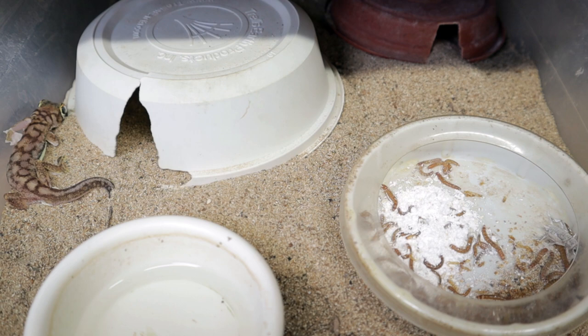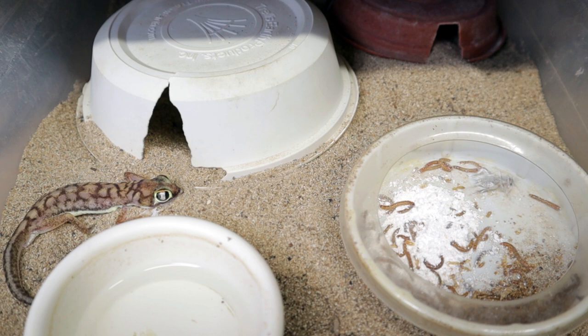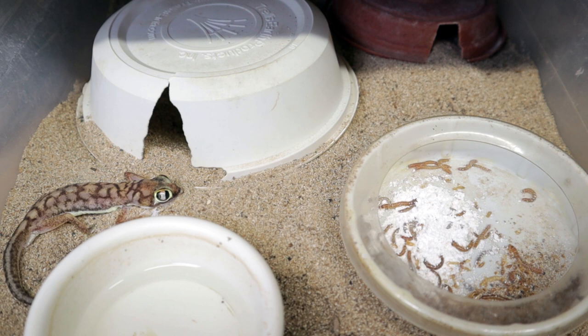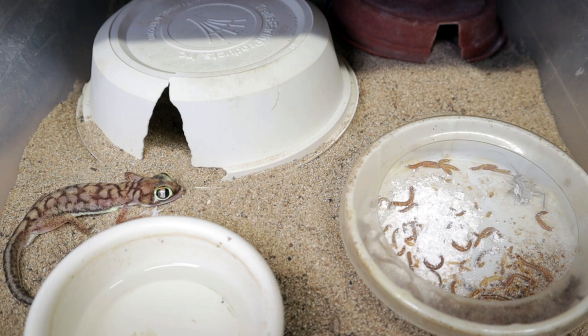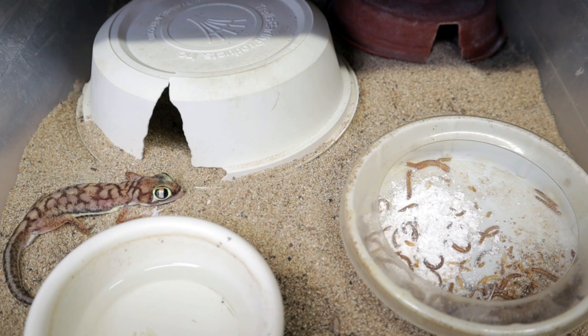This rangei male just went through a shed. In this enclosure we have two different hides: one I keep very, very moist, and the other is more dry. There's heat cable on the back, kept at about 90 to 92 degrees. We have a water dish and a mealworm dish — very simple. It's just play sand in the enclosure, and they love it. They'll burrow in occasionally, but occasionally they'll pop out like we see now.